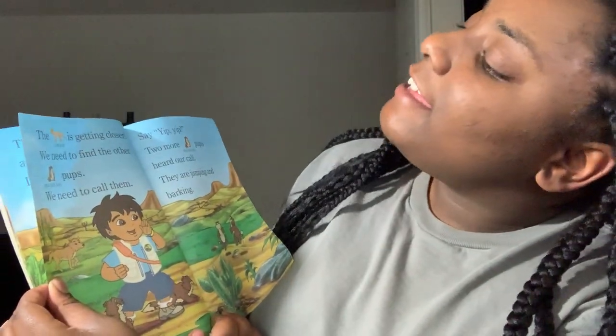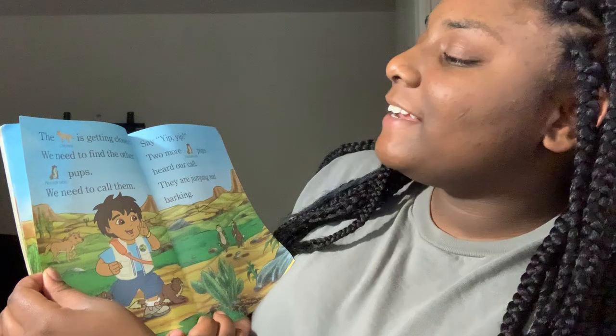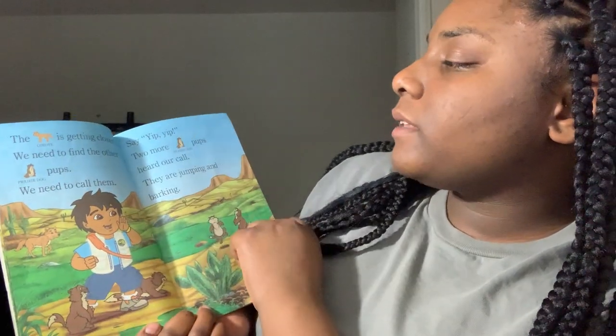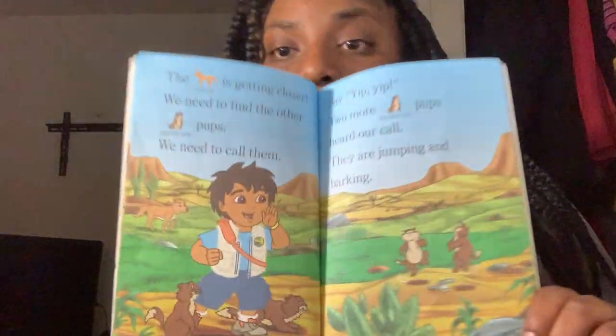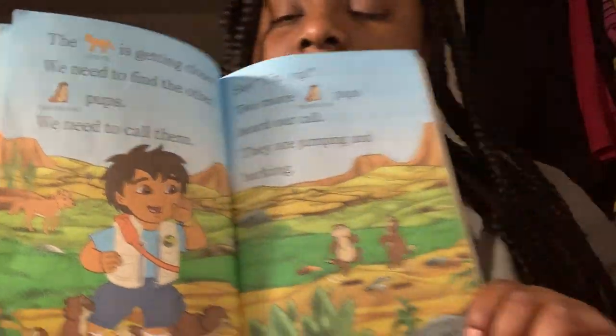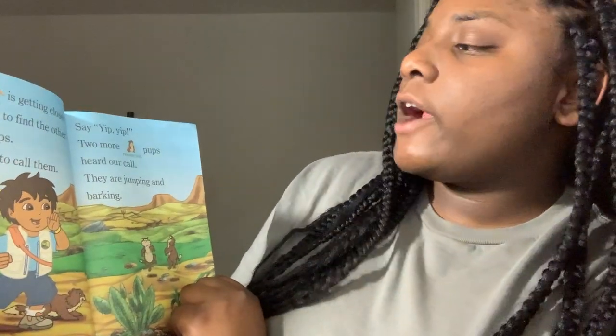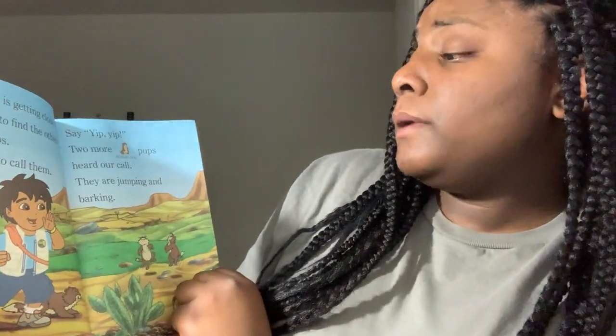The coyote is getting closer. We need to find the other Perry Dog Pups. We need to call them. Say, Yip, Yip! Two more Perry Dog Pups heard our call. They are jumping and barking.